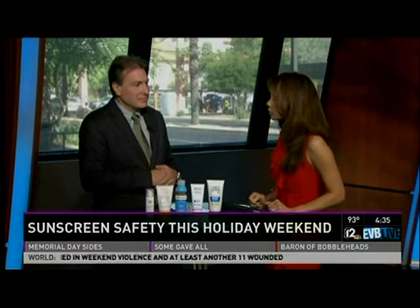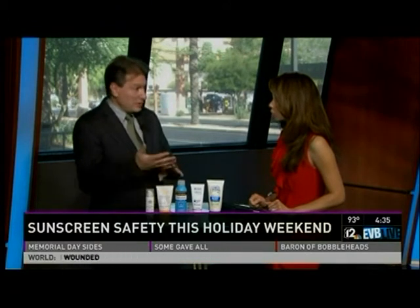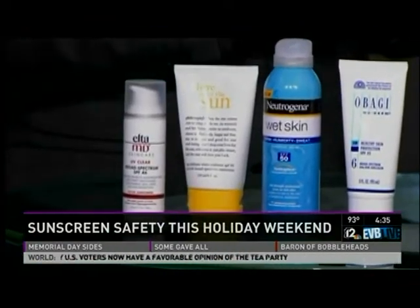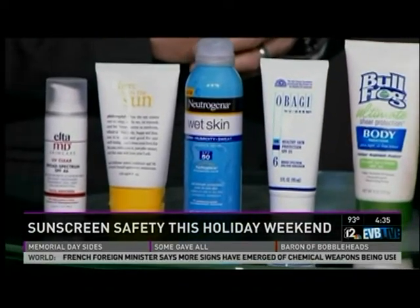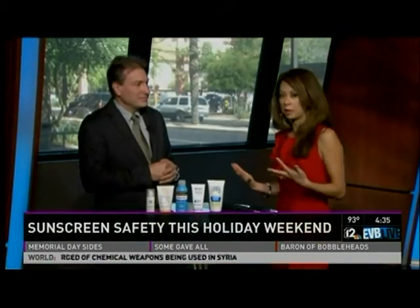When shopping for sunscreen, look for something with an SPF — sun protection factor — of 15 or greater and broad spectrum coverage. Basically everything now will show UVA and UVB broad spectrum protection.